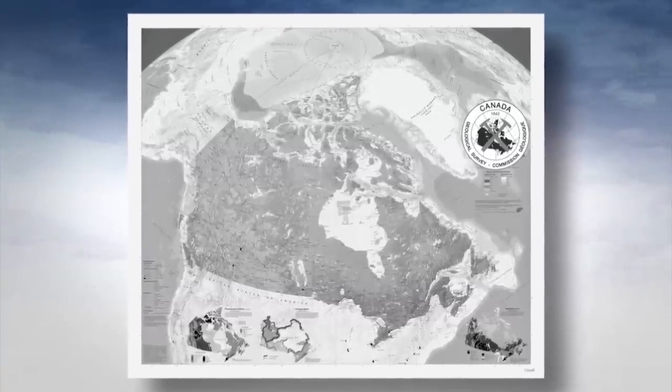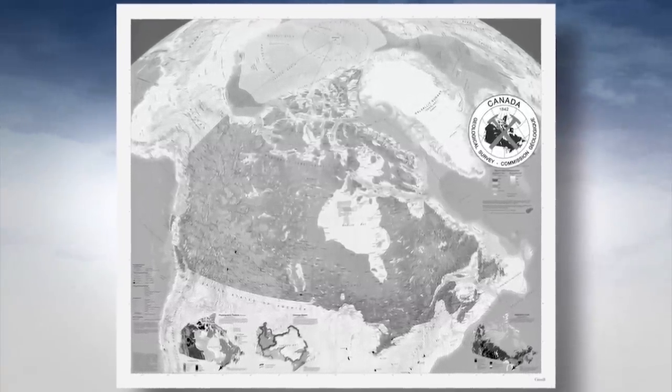You can go to a pilot supply store right now and still buy the maps that these aircraft made. It says in the corner of the map: map created from images generated in 1956, '57, '58. And I consider that fantastic.